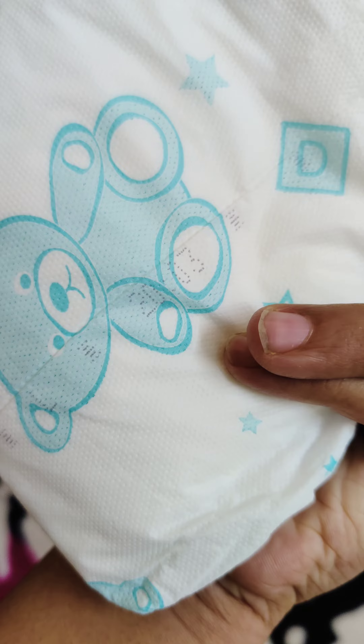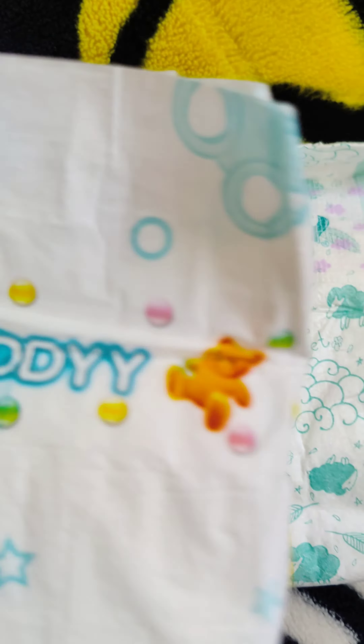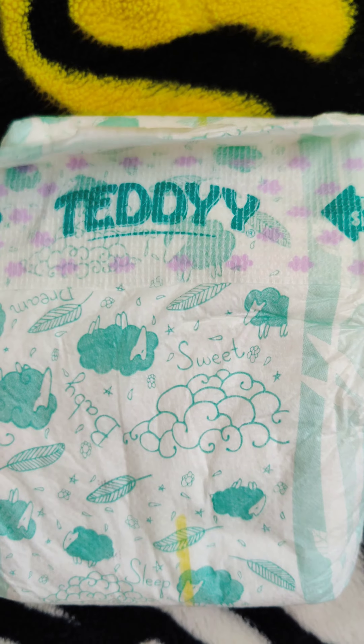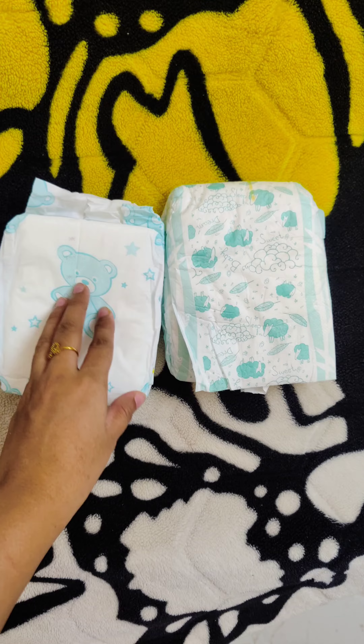Super Teddy diaper does not have a wetness indicator. They are showing 20 rupees per piece, but it cost me much cheaper than that. It is also different from the Easy Teddy diaper — Easy Teddy is soft on the outside compared to the Super Teddy.